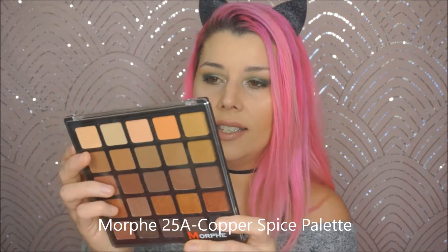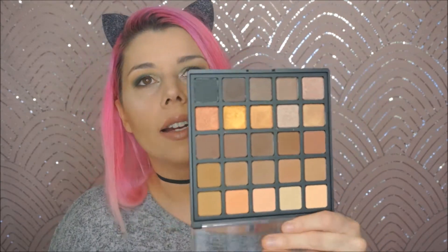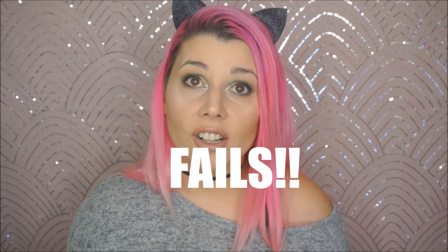The last favorite I have is another eyeshadow palette — this is the Morphe 25A palette, their copper palette. Oh my god, it's so beautiful. I've been reaching for this every day. I didn't use it today because I was doing another video before this, but this is just fantastic. Morphe is just amazing all around — I have no complaints with them.